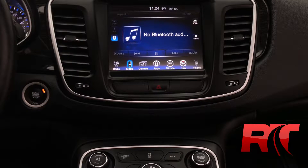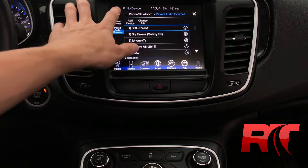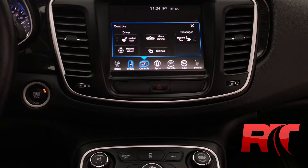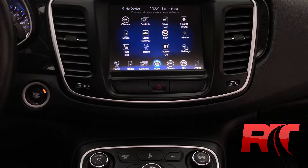Connecting your devices via Bluetooth is a cinch as well. Moving on, after we go into the settings — on to the controls for your driver heated seat, as well as passenger heated seat and heated steering wheel. Always nice on those cold, cold days.